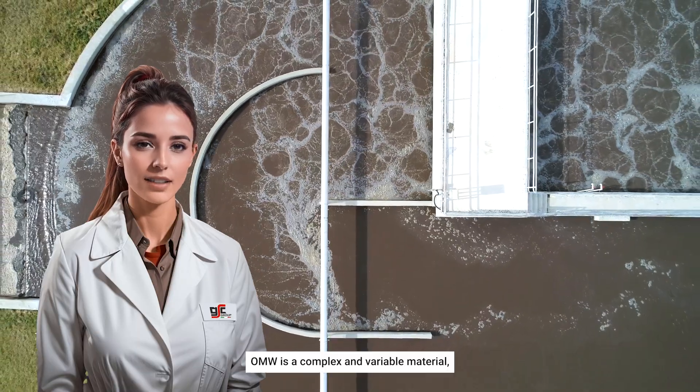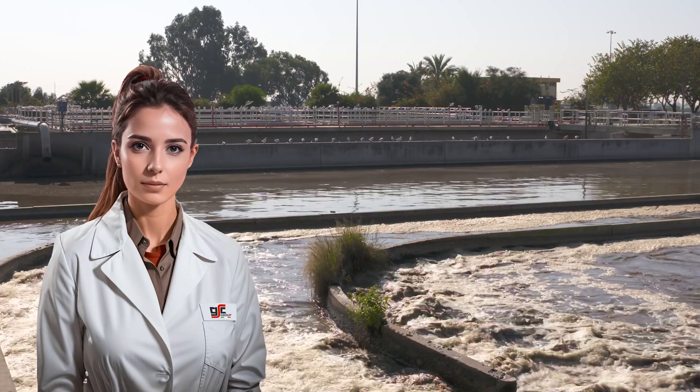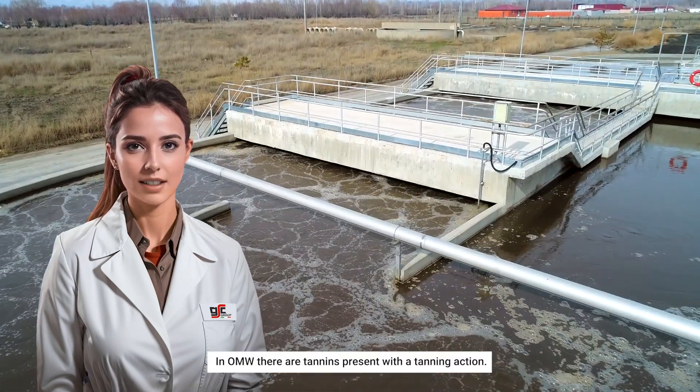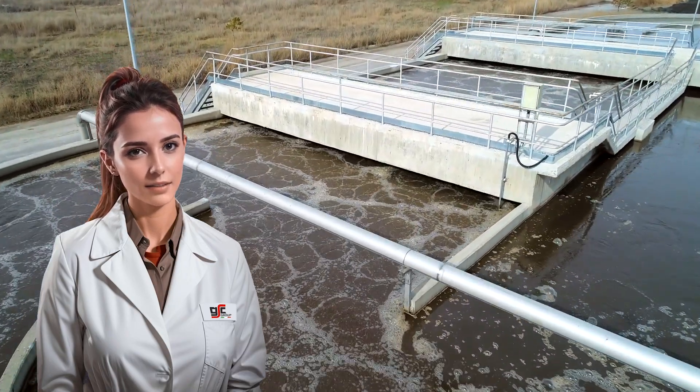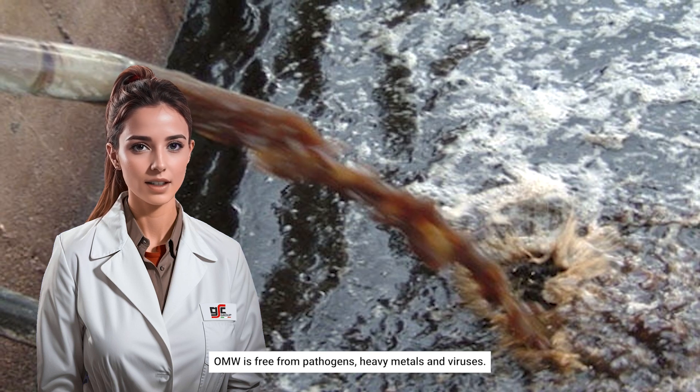OMW is a complex and variable material, rich in polyphenolic species. In OMW, there are tannins present with a tanning action. OMW is free from pathogens, heavy metals, and viruses.